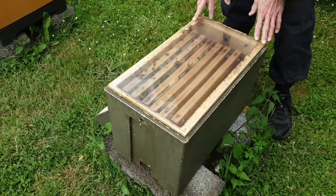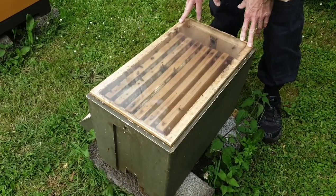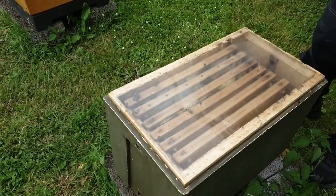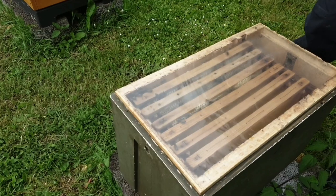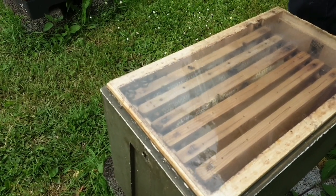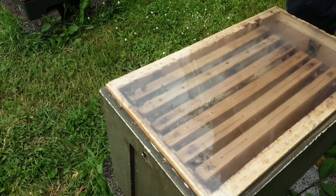Men hvis ikke under alle omstændigheder, så havde jeg nok tænkt mig at bruge den til udskiftning af dronninger. Så når vi når til august-september, vil jeg slå dem sammen med de familier, hvor jeg har set tegn på at skifte dronningen, og på den måde få en stensikker måde at indskifte en ny dronning.